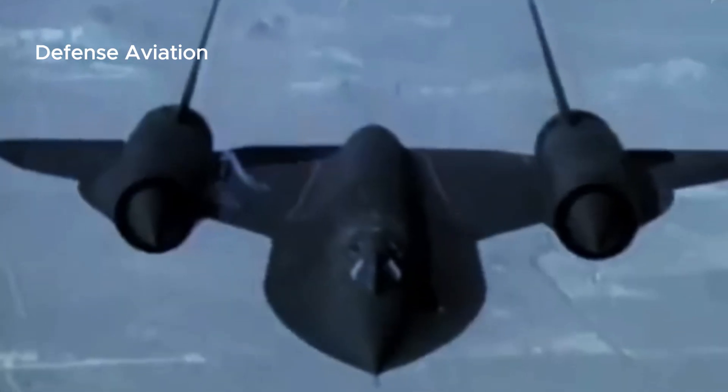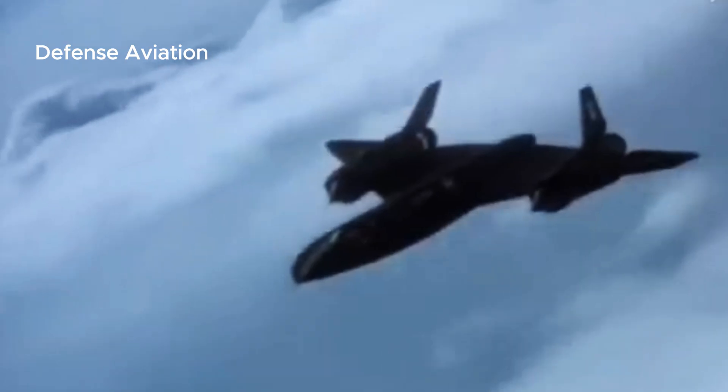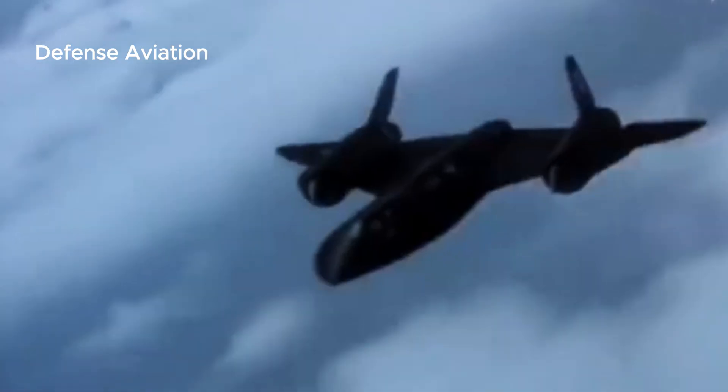On April 26, 1971, aircraft 61-7968, flown by Major Thomas B. Estes and DeWayne C. Vick, flew more than 15,000 miles (24,000 kilometers) in 10 hours and 30 minutes. The flight was awarded the Mackay Trophy in 1971.